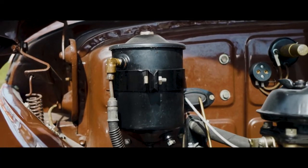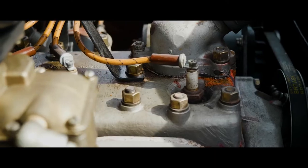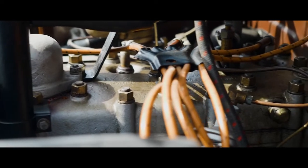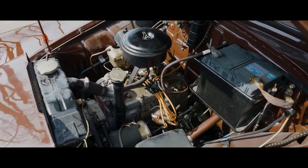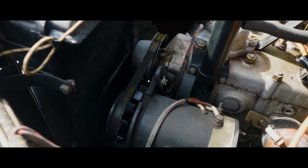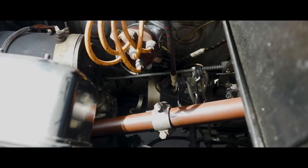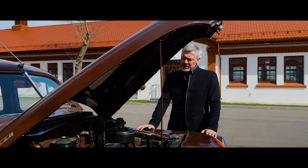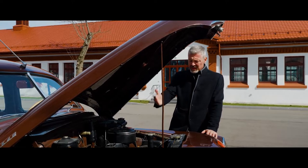In the space under the hood, an engine is hidden which at that time was considered new — the M20 model: gasoline, carburetor, inline four-cylinder, lower valve. The volume of the M20 is 130 cubic inches. Maximum power is 52 horsepower at 3,600 RPM. Maximum torque is 125 Nm at 2,000 to 2,200 RPM. Initially they wanted to install a six-cylinder engine here, but for the sake of saving metal and fuel during operation, they installed a four.